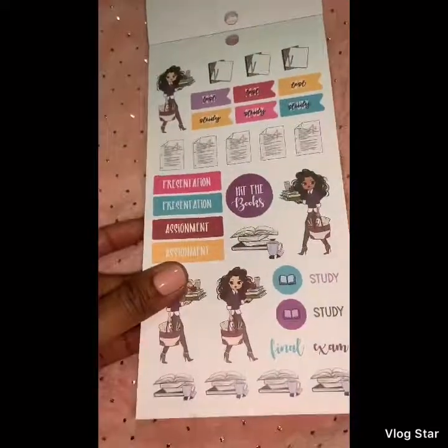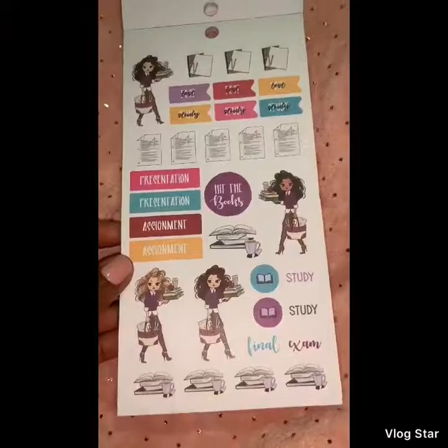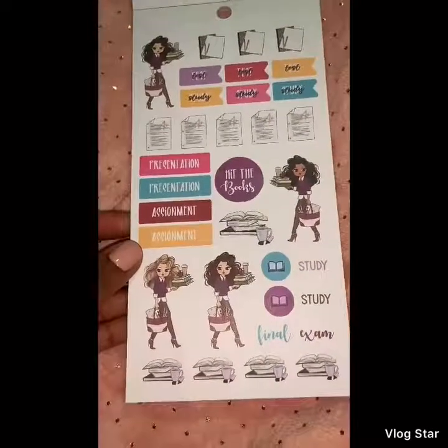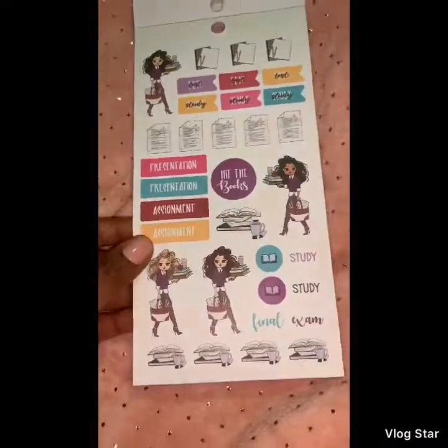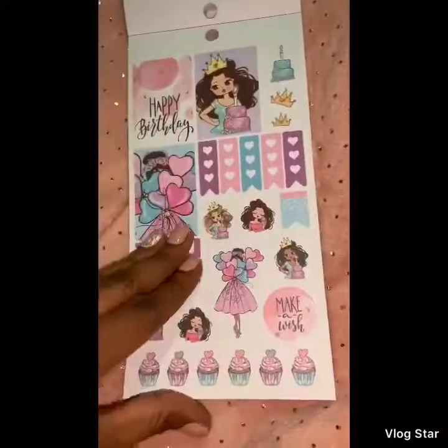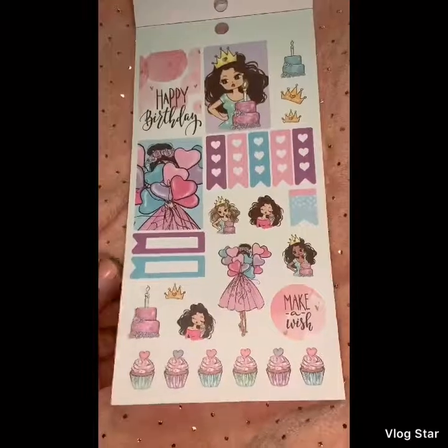This book is really nice, I might want to get a second one. Then we have the study section — 'Hit the Books,' presentation, test, final exam. We have a birthday spread, so so cute.